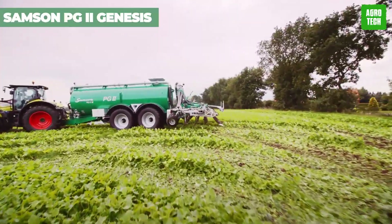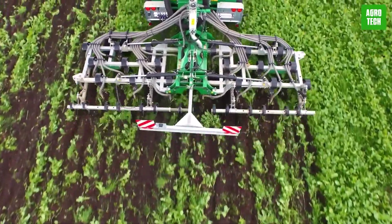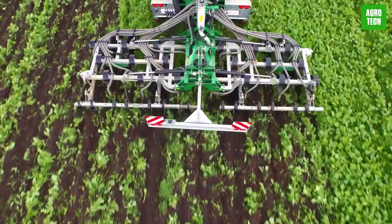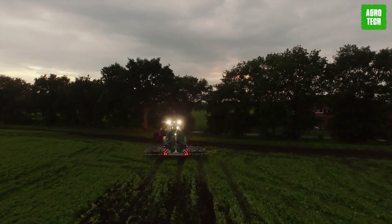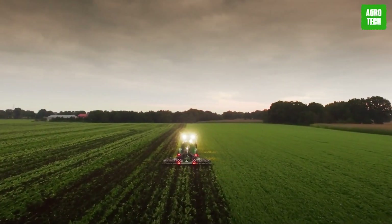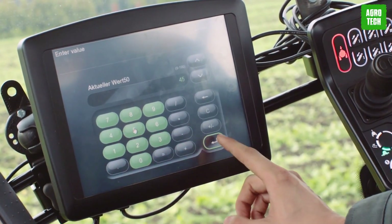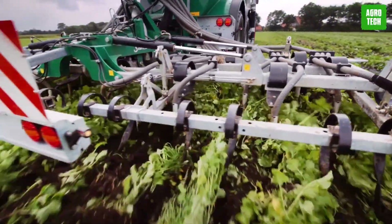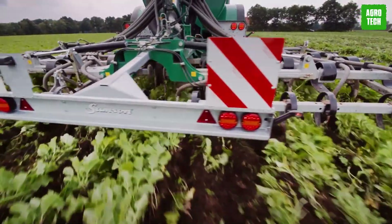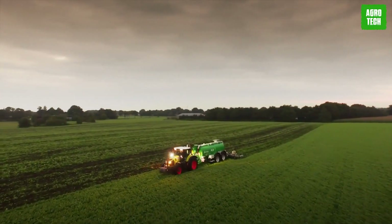The Samson PG2 Genesis is revolutionizing the application of natural fertilizers, setting a new standard in agricultural practices. With extended implement-carrying capabilities, users have the flexibility to select the most suitable tool for specific tasks, enhancing efficiency and productivity. Intelligent application is ensured through the Slurry Master 8000 system, working in tandem with the model's robust high-capacity pump and integrated flow control mechanism to deliver precise dosing and placement of slurry, benefiting both crops and the environment.